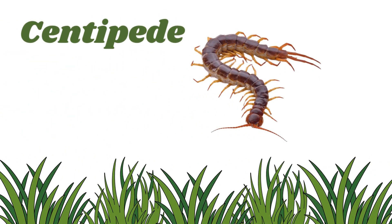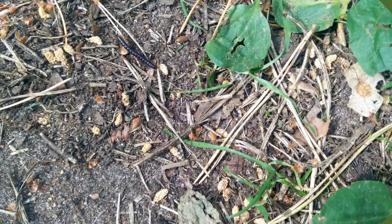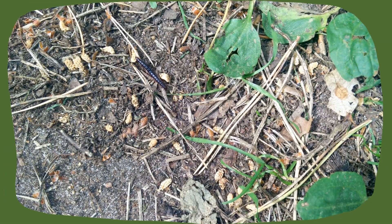Centipede. Centipedes have long, thin bodies with lots of legs — sometimes over 100. They crawl quickly and love to hide in cool, dark places like under rocks.